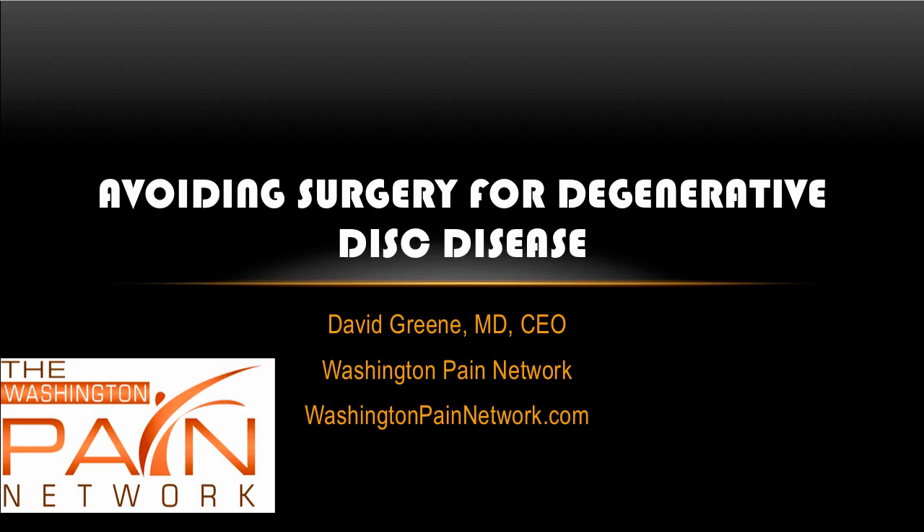Hello, this is Dr. David Green, CEO of the Washington Pain Network. Today's topic is Avoiding Surgery for Degenerative Disc Disease.